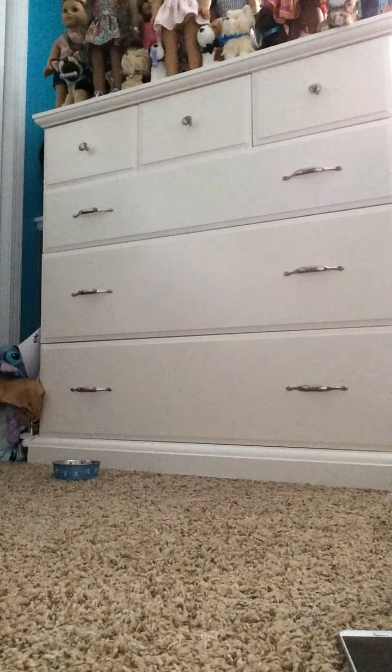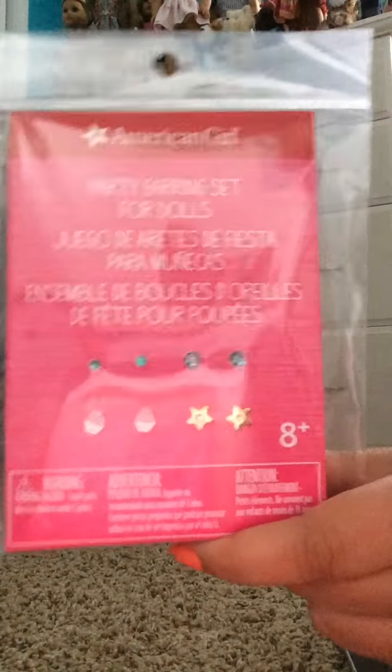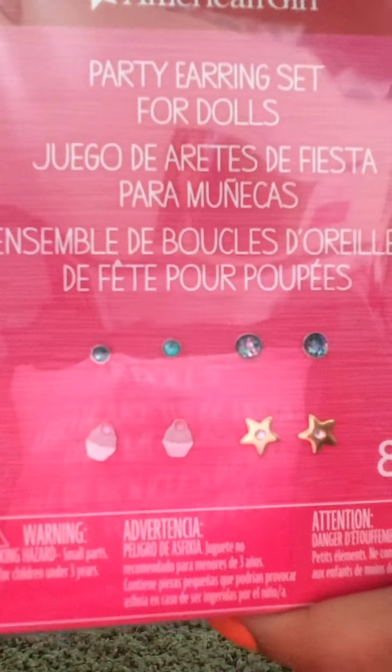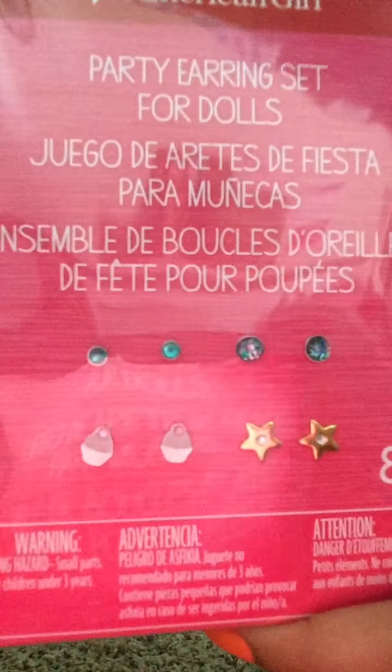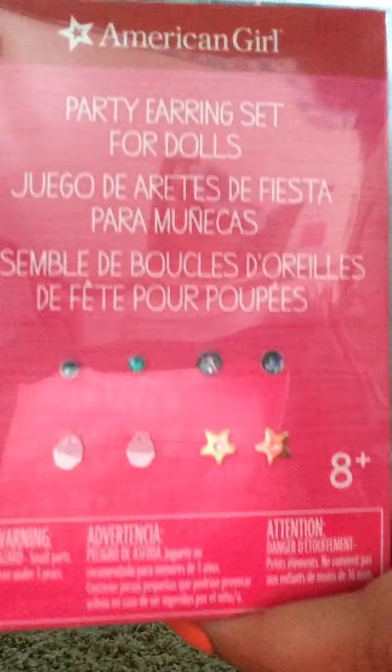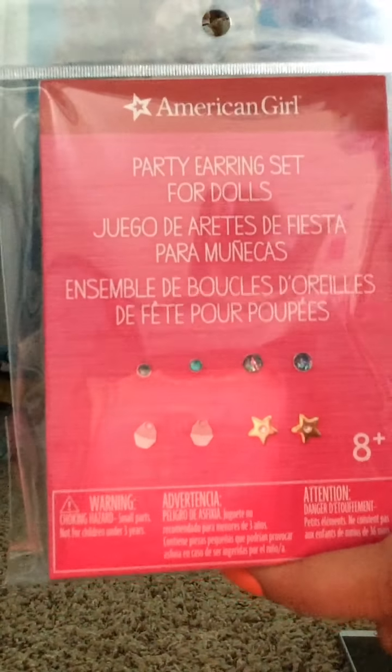And then next is this party earring set. It comes with four pairs of earrings: cupcake, star, like a light blue turquoise gem, and then a glittery pair. So there's that — little earrings.